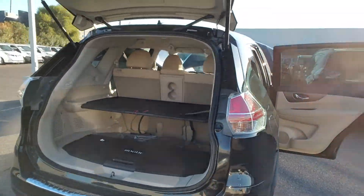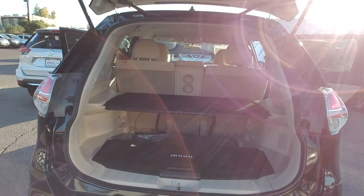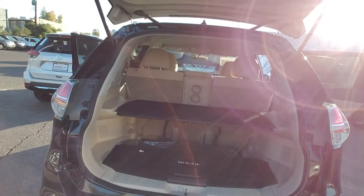Now we're gonna walk around to the back, because the Nissan Rogue is the only SUV equipped with the divide and hide cargo area, making it versatile for anything and everything you've got to do.